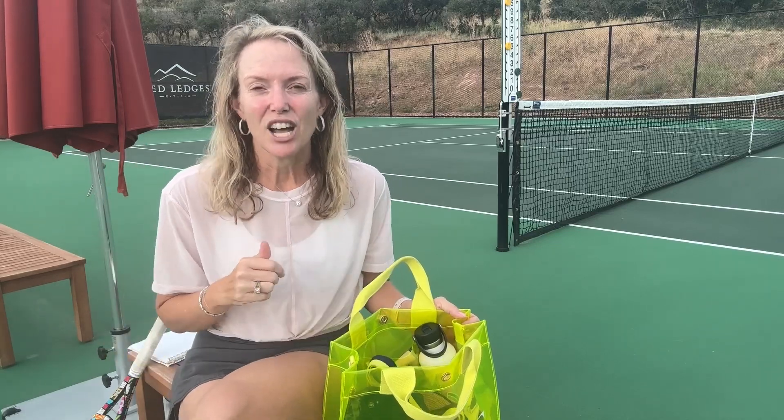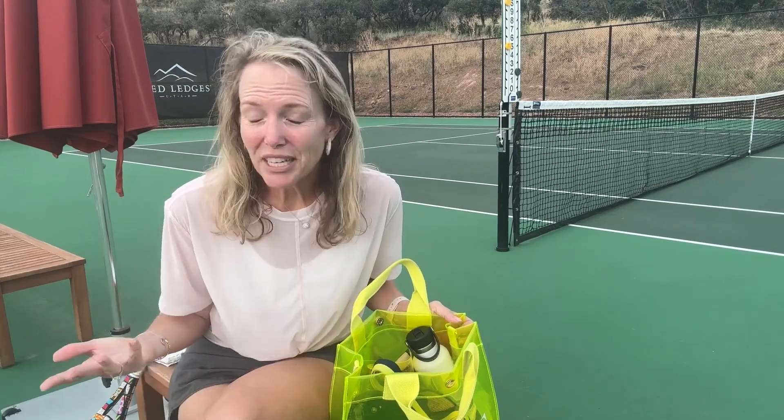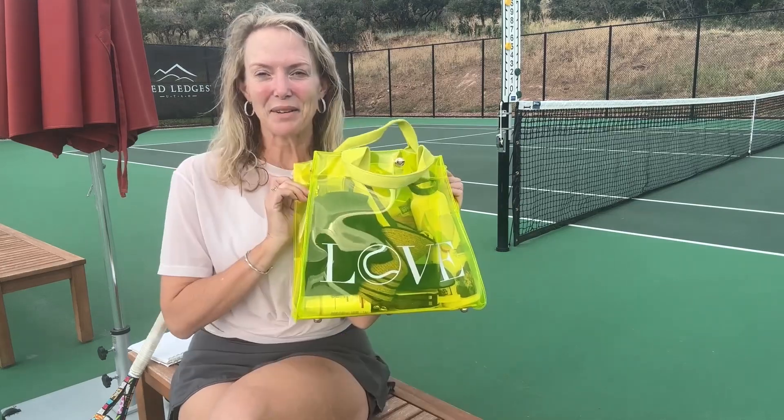Before we get started, let me just disclose that I do have links below that are affiliate links. If you click on those links, there's a possibility I could get a commission check — just being transparent about that. With that out of the way, let's get going. My name is Khatri. This is Tennis Yellow, and today I'm going to share with you what's going to be in my bag for the US Open.